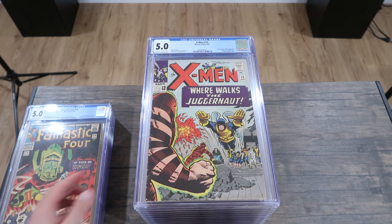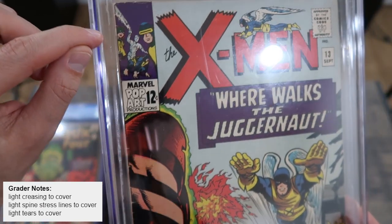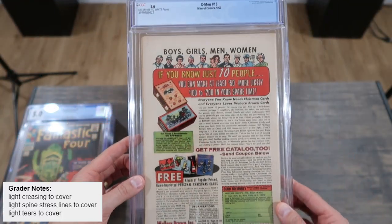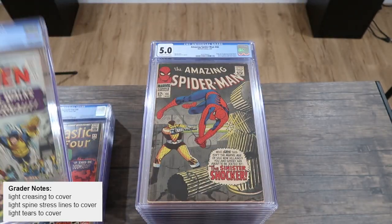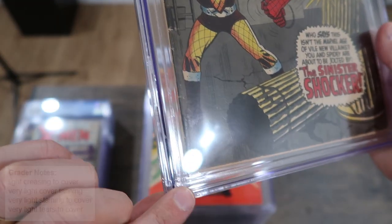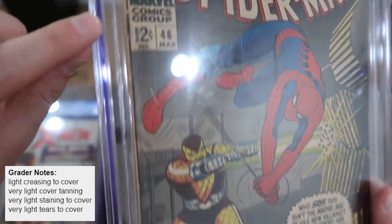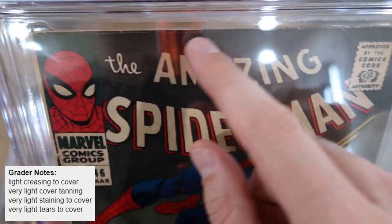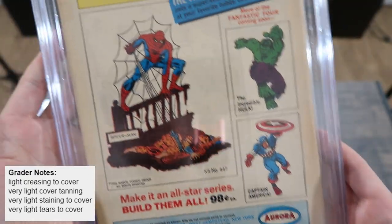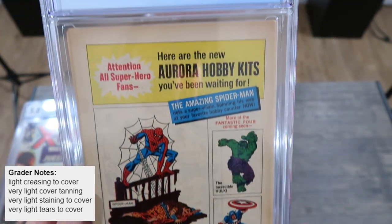Here are two more 5.0 examples. Both show the same issues: heavy spine wear all the way up, some creasing to the cover, a nice clean back cover, no staining. Another solid 5.0. The third 5.0 also has heavy, color-breaking spine stress all the way up, but the staples are attached. There's heavy wear on the edge and some creasing on the cover. On the back, there is some tanning, and they allowed this in a 5.0.